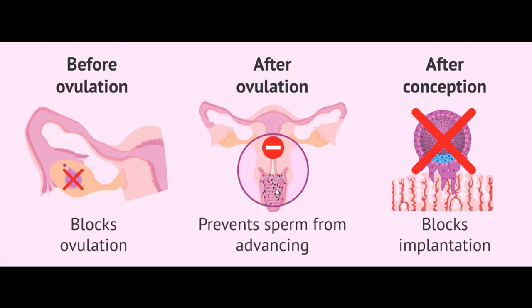If you have already ovulated, the morning after pill prevents the sperm from advancing up into your tubes or uterus to fertilize any egg. After conception — when the sperm travel up the vagina into the uterus to fertilize the egg — if you've already had sex and ovulated, the morning after pill blocks implantation by making the environment of the uterus very hostile so no embryo can attach.